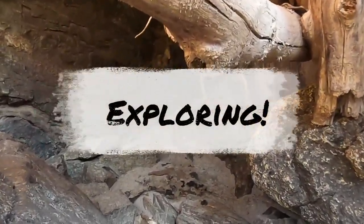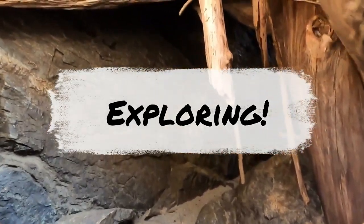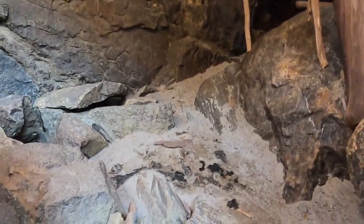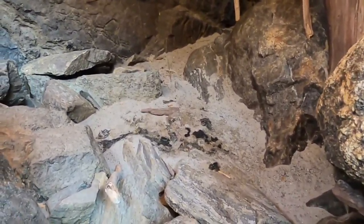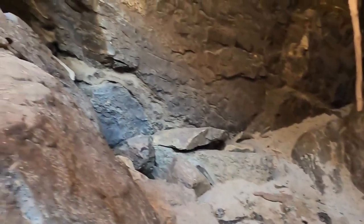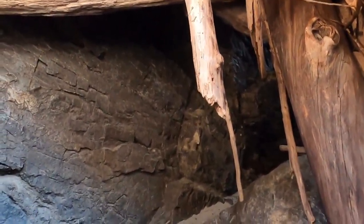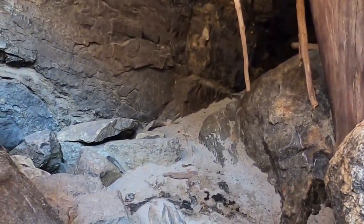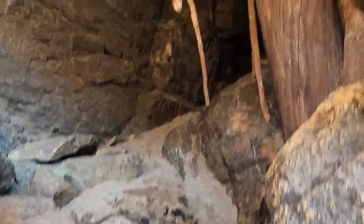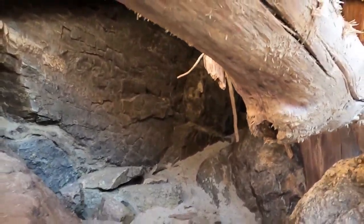Look at this kind of a tunnel cave underneath all these logs — goes way back under there. There's frickin scat down there. Doesn't look big enough for bear, definitely could be a badger or coyote. That could be bear though. I'm not going in too far, doesn't look too safe.